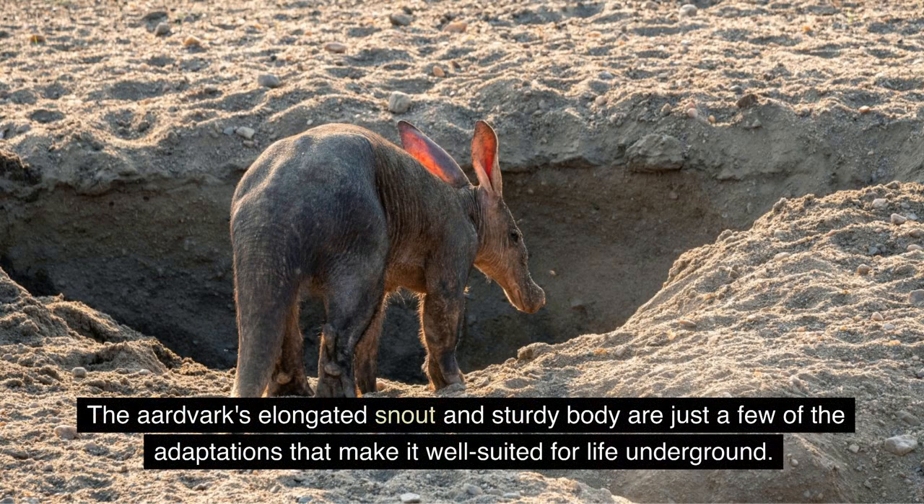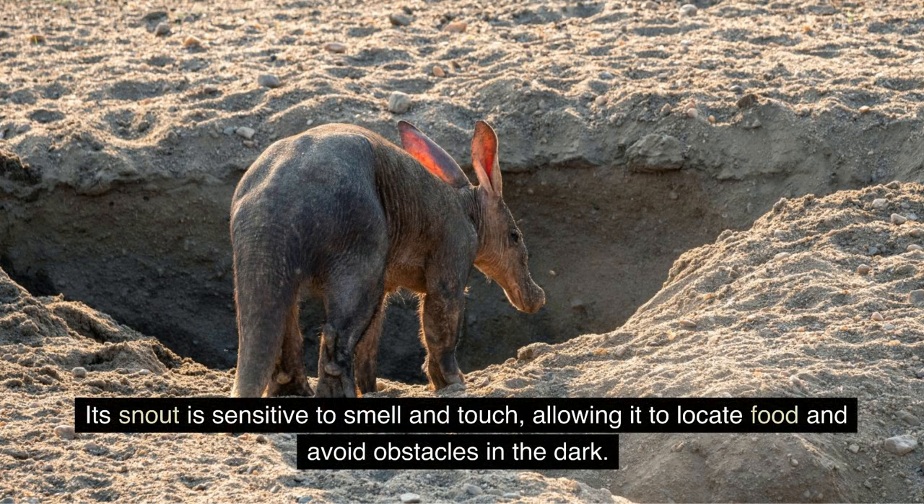The aardvark's elongated snout and sturdy body are just a few of the adaptations that make it well-suited for life underground. Its snout is sensitive to smell and touch, allowing it to locate food and avoid obstacles in the dark.